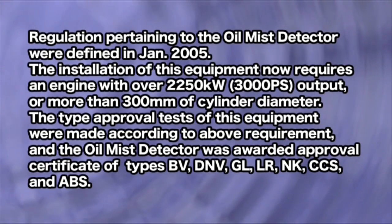Regulations pertaining to this oil mist detector were defined in January of 2005. The installation of this equipment now requires an engine with over 2,250 kilowatts, 3,000 PS output, or more than 300 millimeters of cylinder diameter.